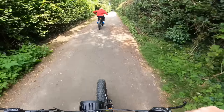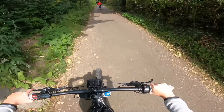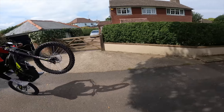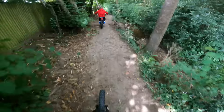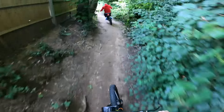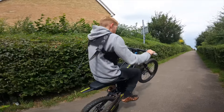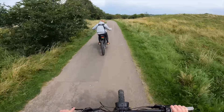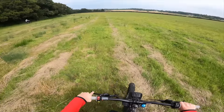Go on, speed bump! Lifting it, lifting it. Bro, these aren't just for wheelies!